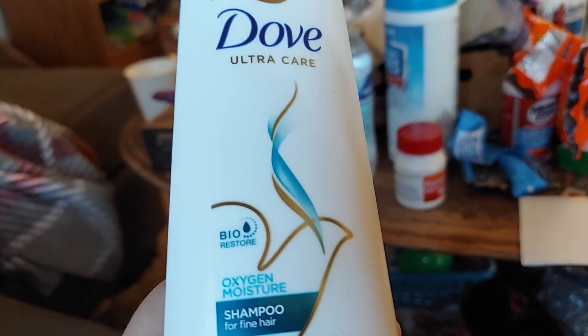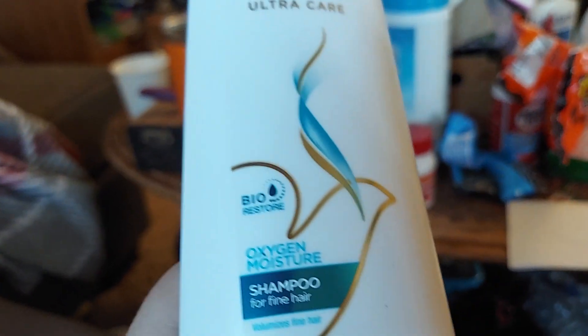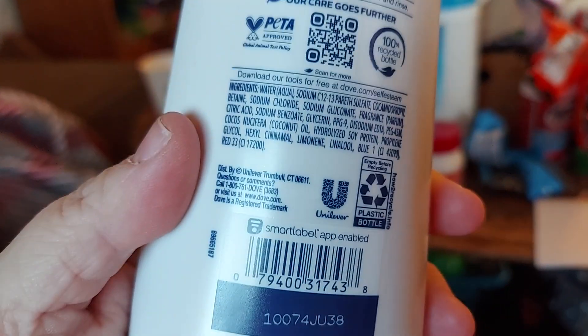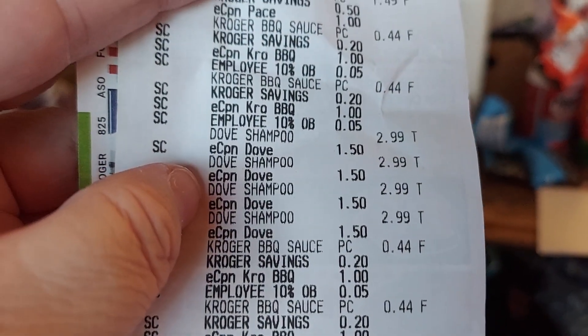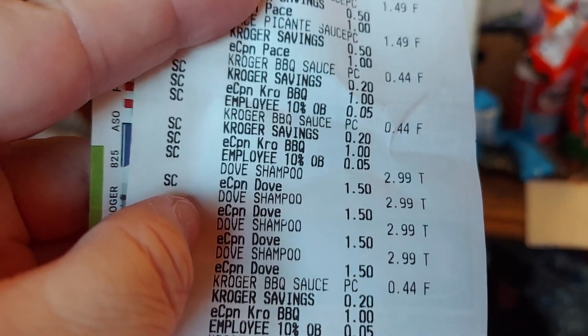I really like this Dove shampoo but haven't gotten it in a while because it's not usually on sale. The Dove Oxygen Moisture — here's the barcode if you want it — normal 12-ounce bottle. I got it for $2.99 with instant savings and the 5x digital deal. They only had four. Normally $4.49, so that's a good deal.